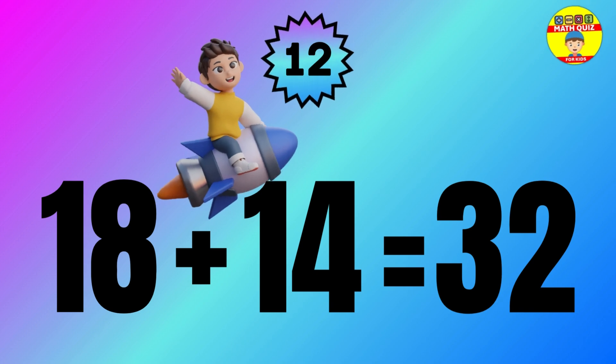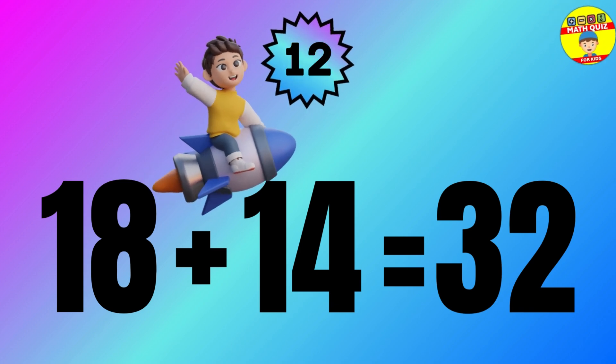Question: 18 plus 14 equals what? The answer is 18 plus 14 equals 32.